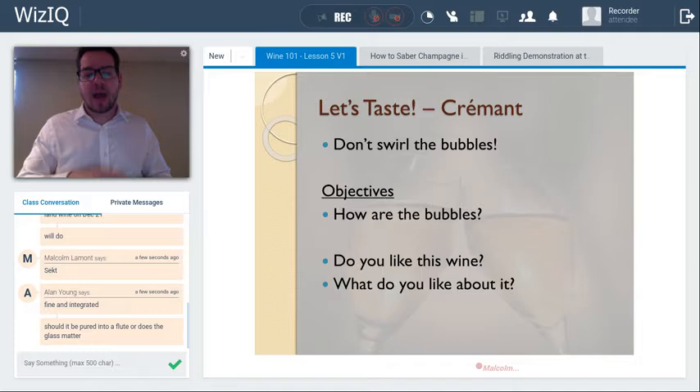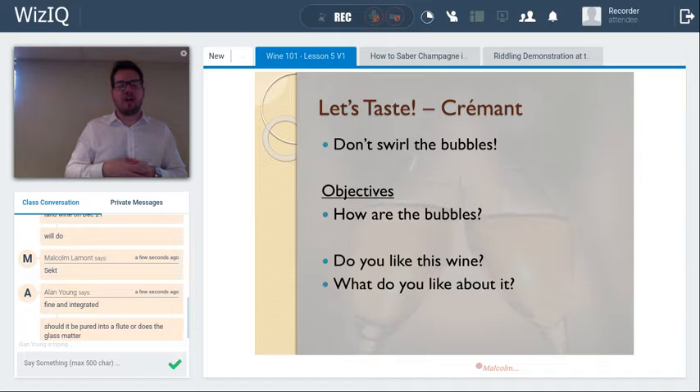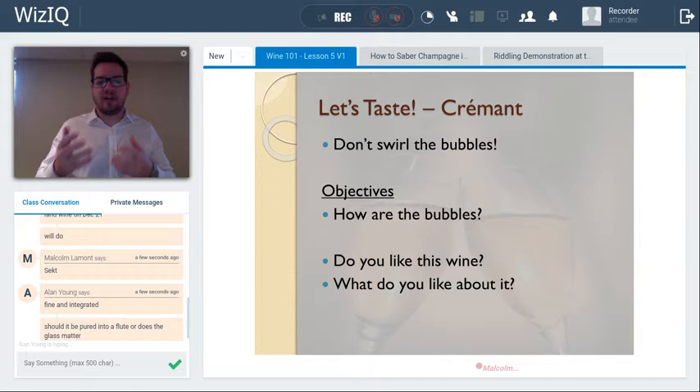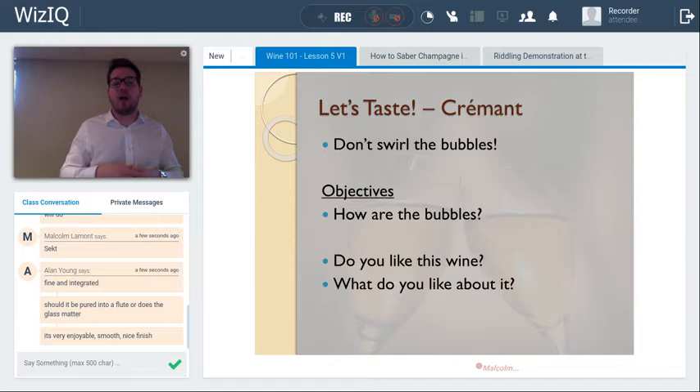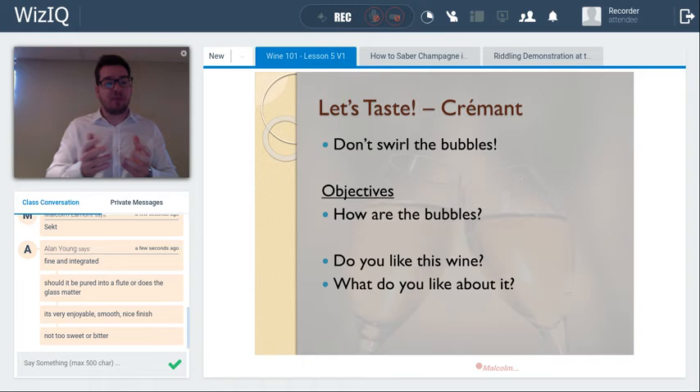A couple of questions to think about: do you like the wine? It's usually quite easy to make a hedonistic judgment, but the next step is articulating what you like about it. Describing a wine's qualitative nature — nice finish, beautiful, smooth, very enjoyable — is a good way to build your repertoire for describing wine.